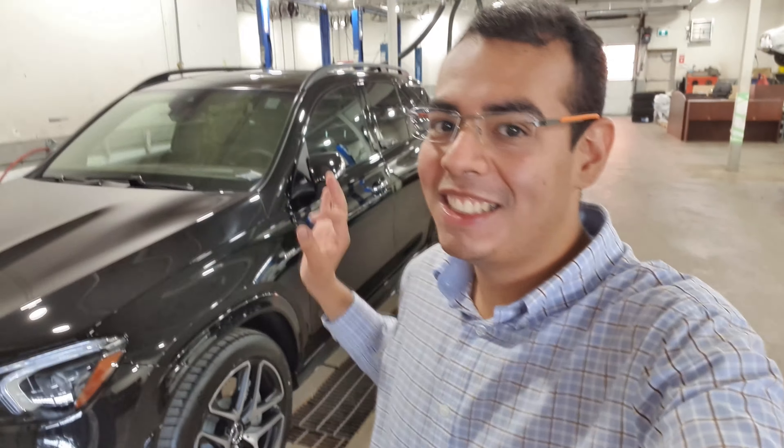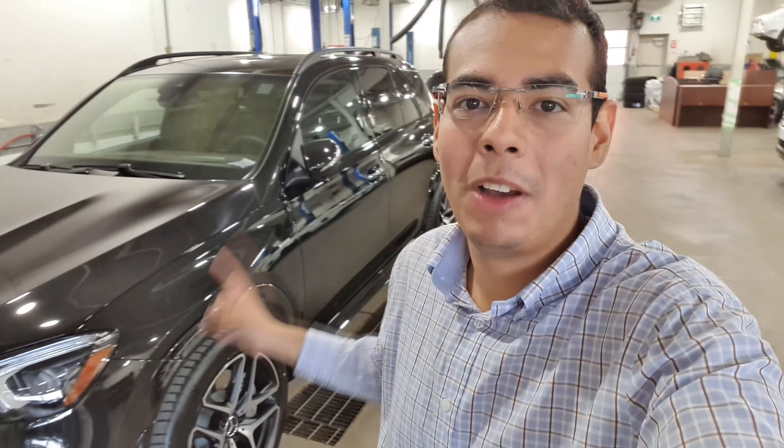Hello guys and welcome back again to another episode of Passion Motors. My name is Alejandro and thanks for being here again. Today is a really special day because we're going to review this beautiful Mercedes-Benz GLE 53 AMG. This is the newest version — the 2021 model. So stay here and let's discover this beautiful SUV.